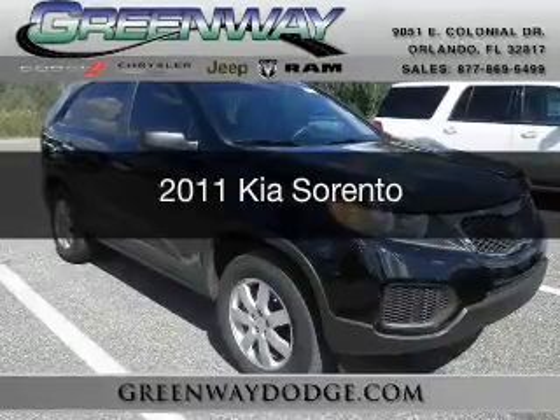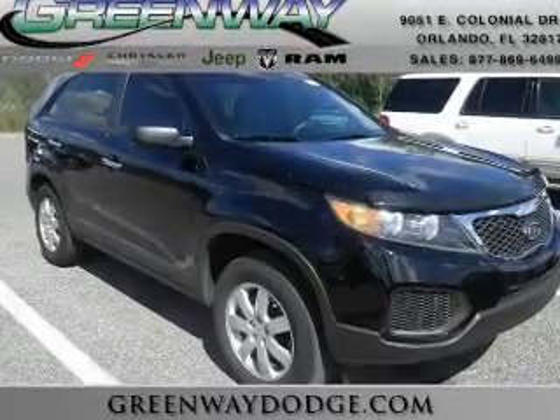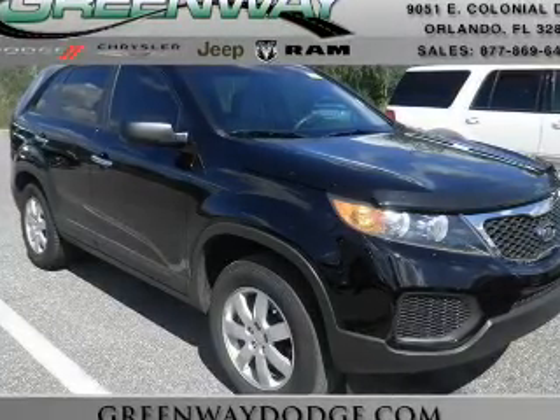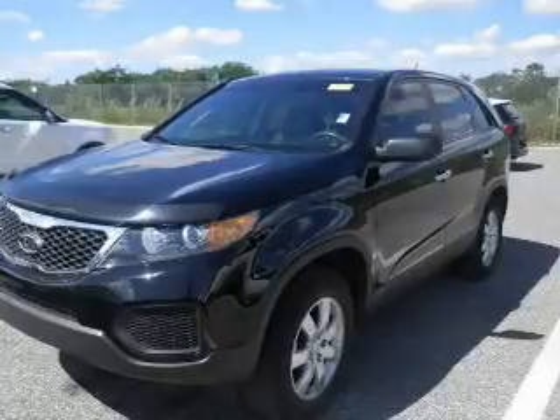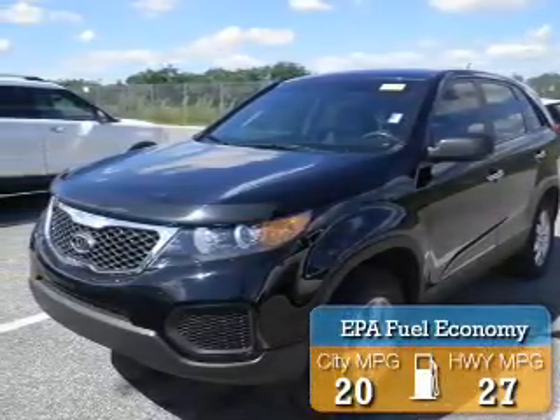This is a certified pre-owned 2011 Kia Sorento. It's powered by front-wheel drive, a 2.4-liter four-cylinder engine, and a six-speed manual transmission. Great fuel efficiency saves you money by requiring fewer trips to the gas station.